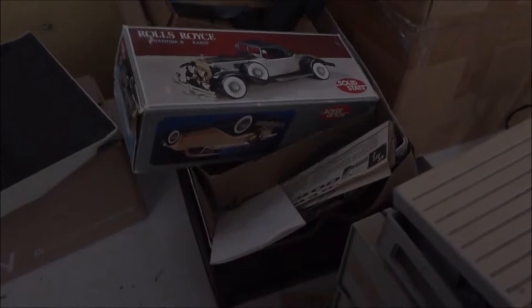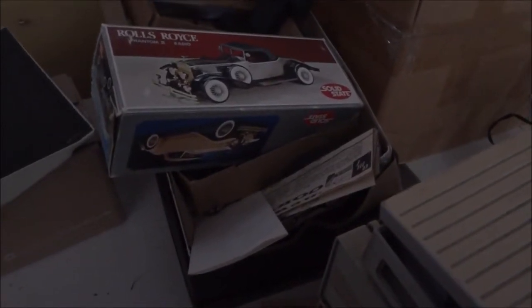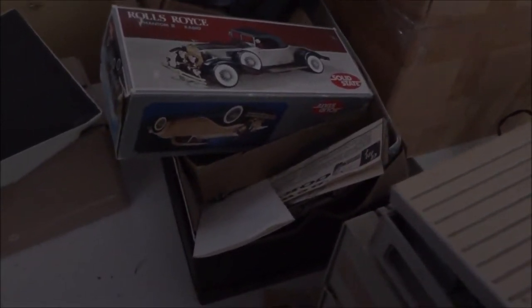There are a couple other cards here. I think this one can be used in a 2gs or a 2e — it's a memory expansion card from Apple, dated 1985, so that would be before the 2gs, but I think it still works in the 2gs. Not sure on the RAM capabilities or how much it can be expanded to. And here's a 2gs RAM expansion card — this is a little bit of an earlier one, I think from 1986.